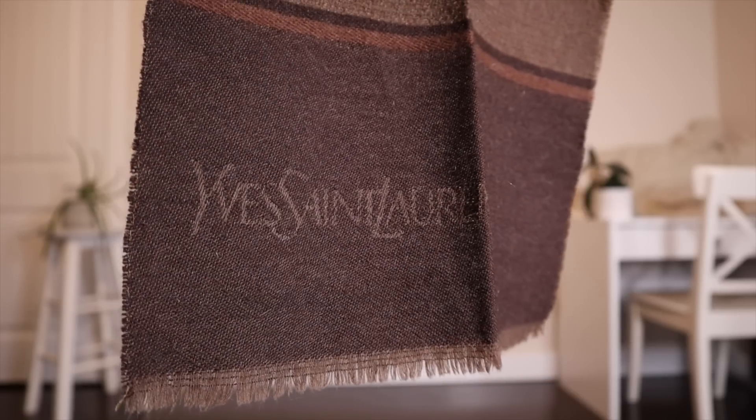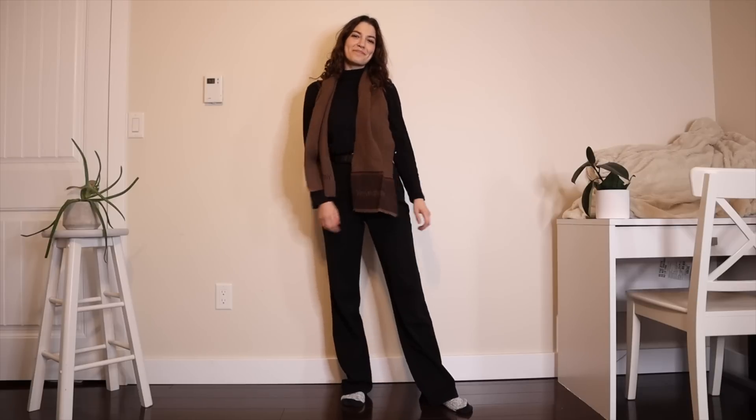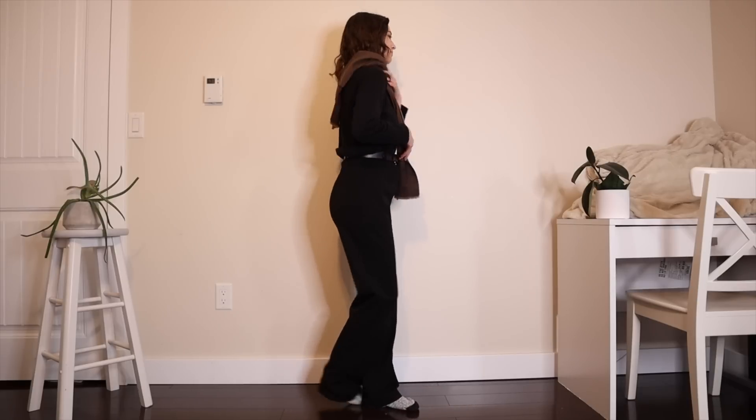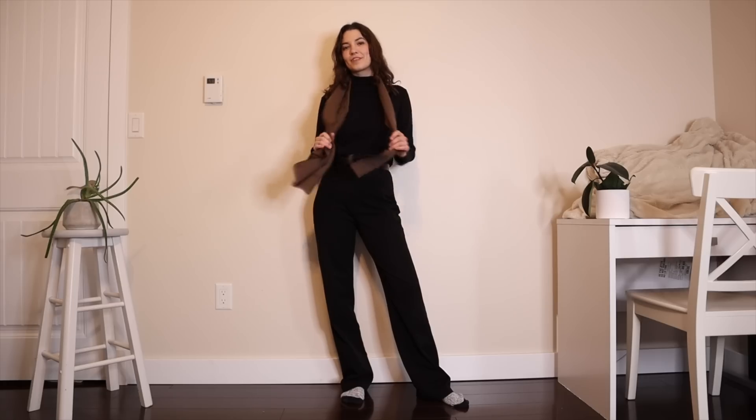The next scarf I got is a Yves Saint Laurent scarf. I really couldn't believe it when I saw it — I've never found a real designer piece at the thrift store. Their scarves are like $600 new. This one is actually vintage and was made in West Germany. The dark colors are very chic and fall-like. I was really surprised to see it — it's gorgeous and it's also 100% wool.